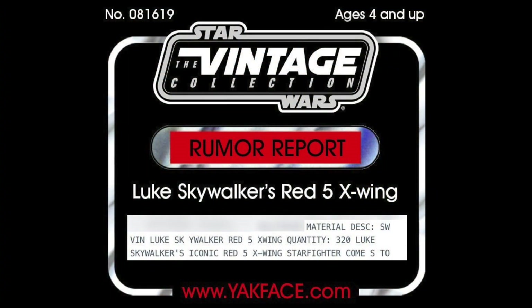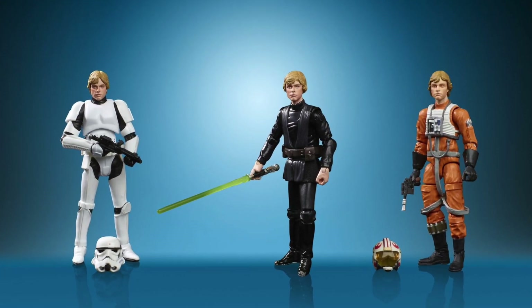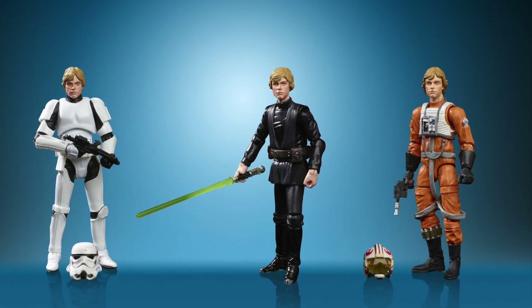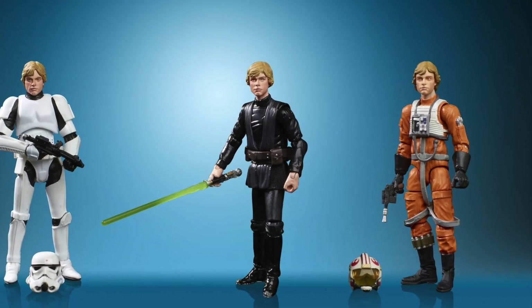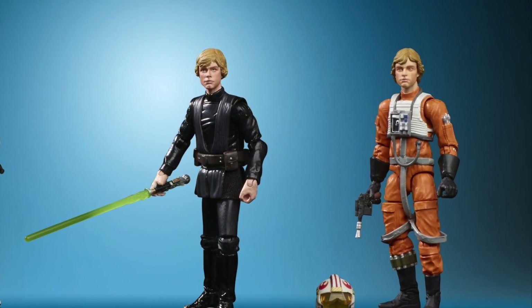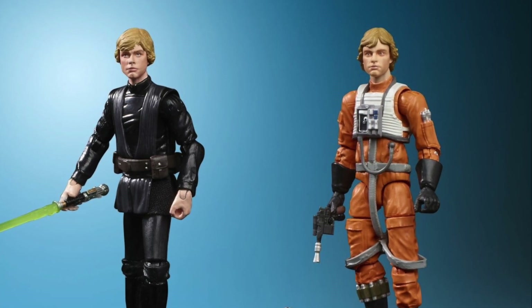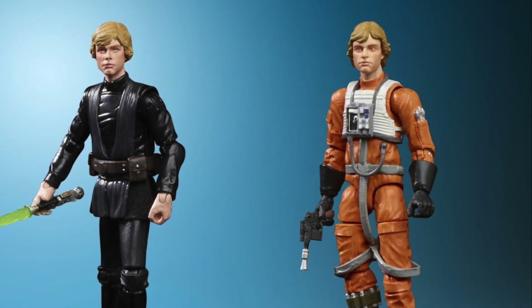Jason over at Yak Face has reported that we are getting Luke Skywalker's Red 5 X-Wing, and it's apparently on the way from factories in the Far East to retailers in the US, so hopefully just in time for Triple Force Friday. I'm pretty excited for this vehicle. We've just recently got the Luke Skywalker three-pack, and one of the figures was the X-Wing pilot. I'm really hoping — and there is a rumour — that we'll get that pilot on a single card. Hopefully they'll release that figure in the wave shortly after Triple Force Friday. It's going to be retailing at around $99, which is what we're coming to expect with Vintage Collection vehicles.